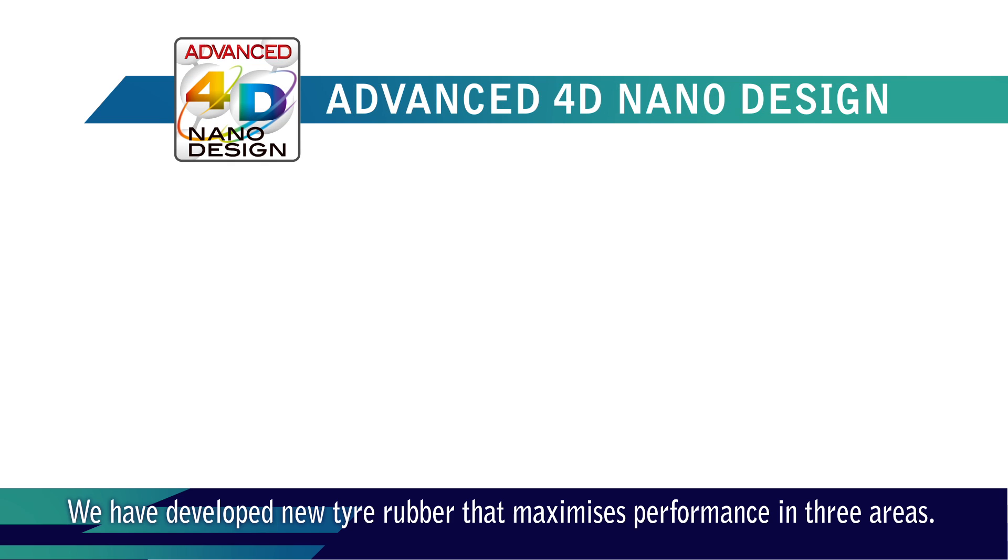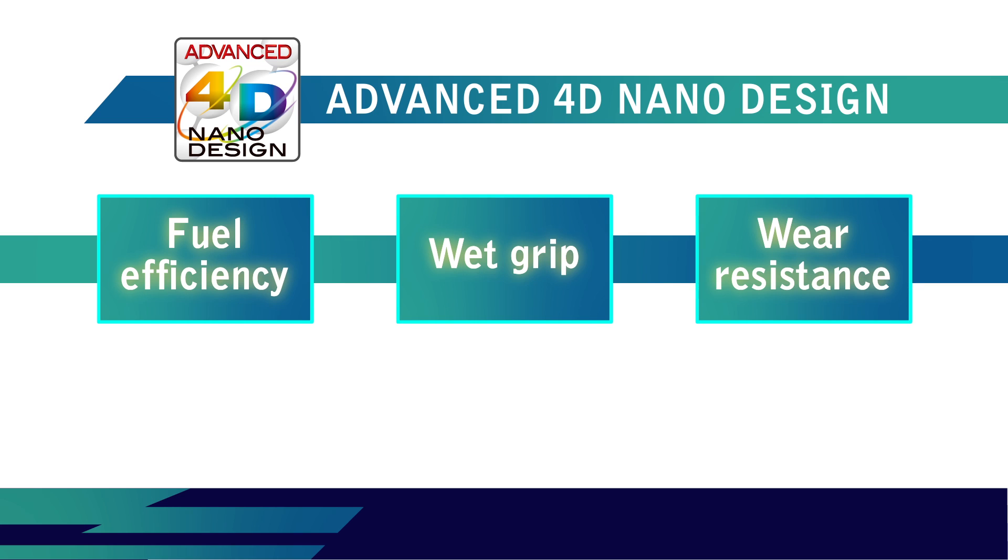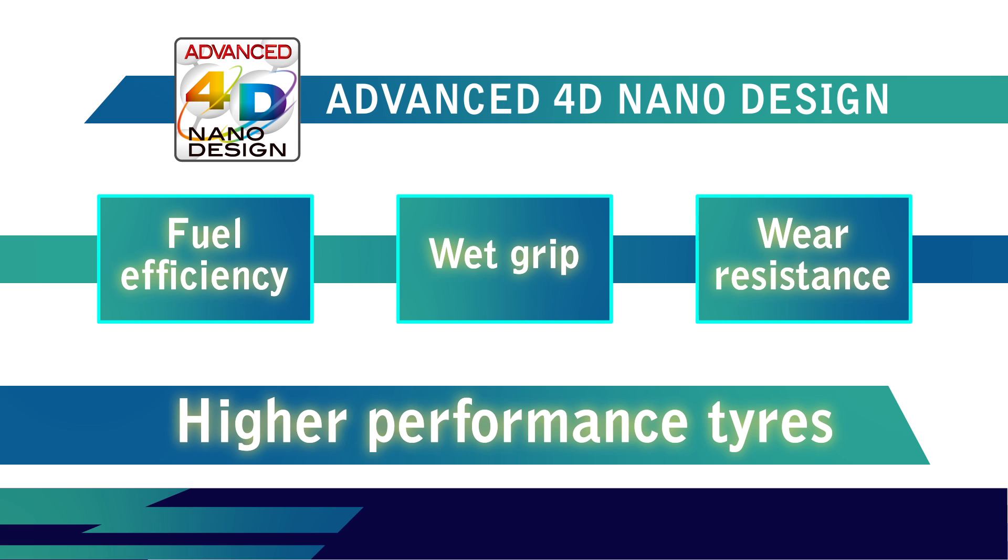We have developed new tyre rubber that maximises performance in three areas – fuel efficiency, wet grip and wear resistance – overcoming the contradictions in achieving all three at the same time.